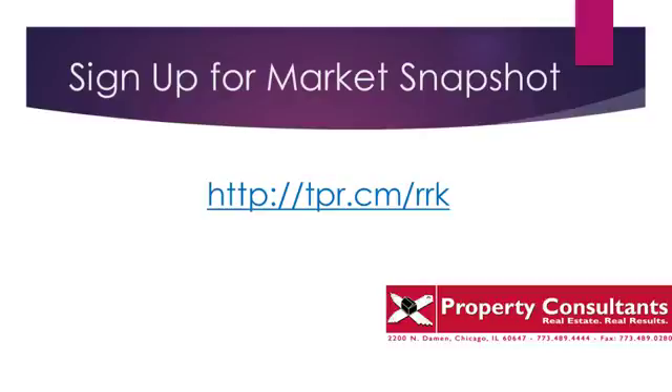If you have any questions about real estate, call me, Doug Perry, at 312-572-9801, or email me at dperryatpropertyconsultants.com. I'd love to talk to you — and even better, meet you in person. Thank you.